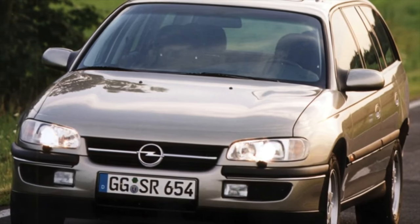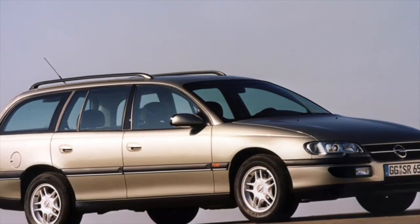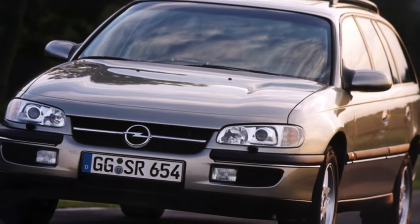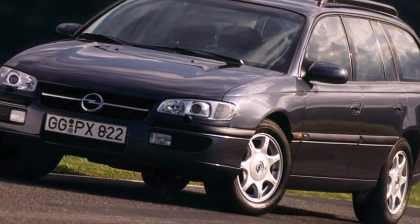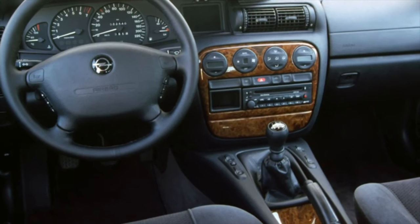A substantial part of the cars have long crossed the threshold beyond which restoring the body to a decent condition doesn't make sense. But still, there are enough live copies — basically cars with improved anti-corrosion treatment released after 1998, and especially often there are whole restyled models after 2000. As for the older cars, corrosion comes from everywhere.